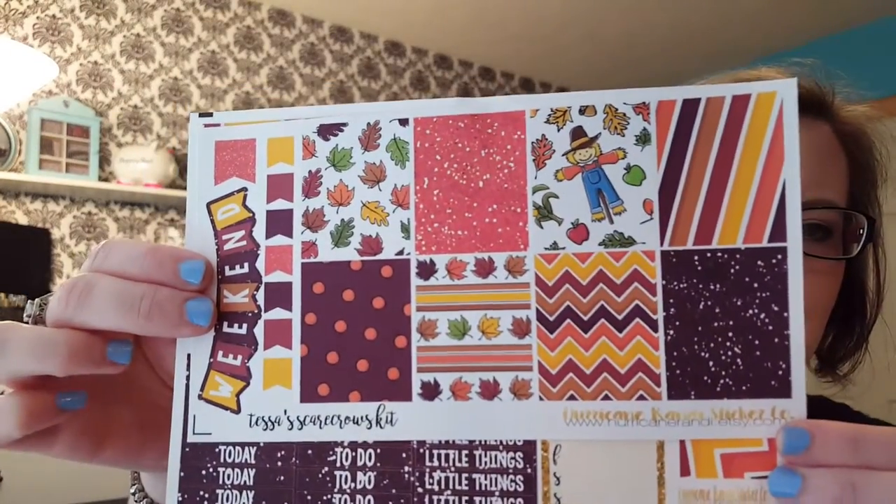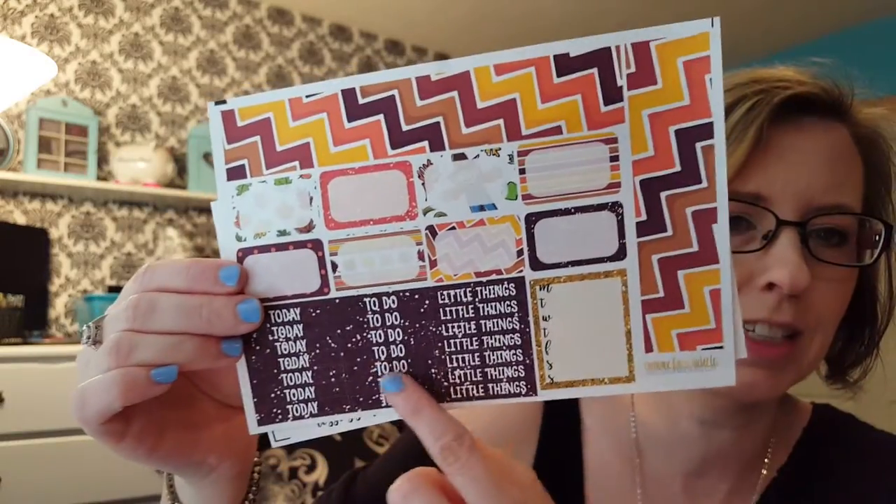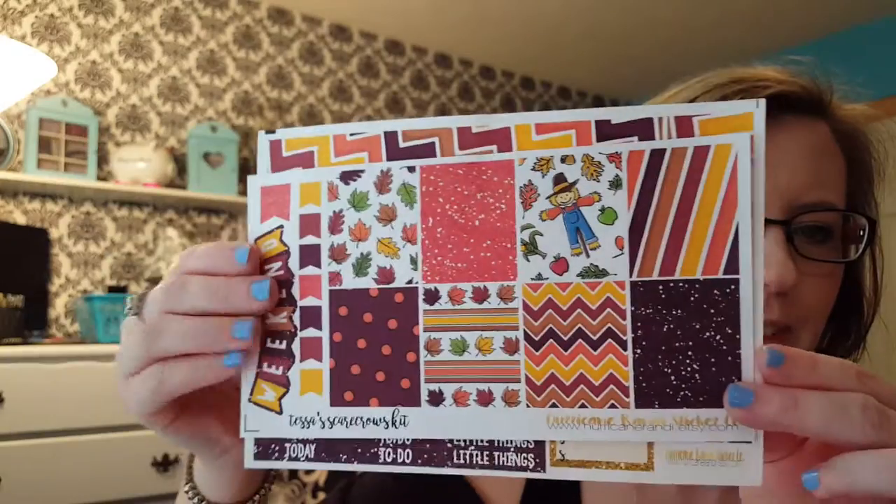And then we come to the last kit I had to showcase because I was so excited about it. I've been working with Hurricane Randy for a very long time, and she asked what we'd like to see coming up for fall. I love fall — it's my absolute favorite time of year. So I said scarecrows and leaves and things that weren't exactly traditional like pumpkins. She surprised me by naming a kit after me — this is the Tessa's Scarecrow Kit and it is so cute. I like the non-traditional browns and oranges. Look how pretty — and it has glitter! I was so honored and touched. She has a sale going on today, Sunday the 14th, until midnight tonight — 60% off $30.